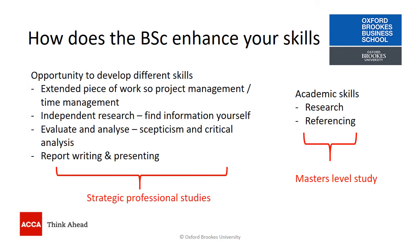The ability to carry out independent research is something that employers are interested in. The skills of evaluation and analysis that are really important in the BSc Applied Accounting also link to the skills of skepticism and critical analysis that are so important for your Strategic Professional studies. Within your Strategic Professional examinations you might also be asked to write a report or develop slides for a presentation, so the Research and Analysis Project gives you an opportunity to practice those professional skills.